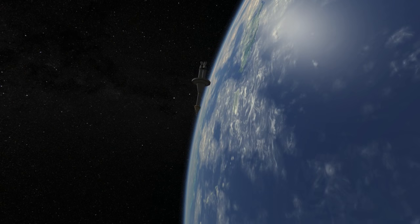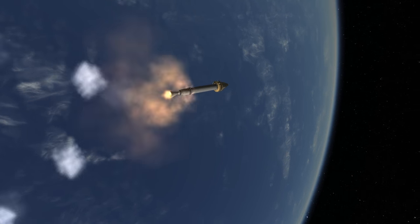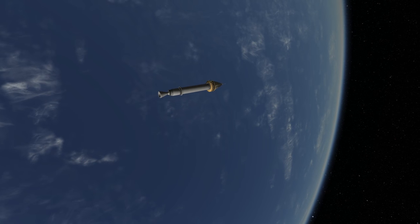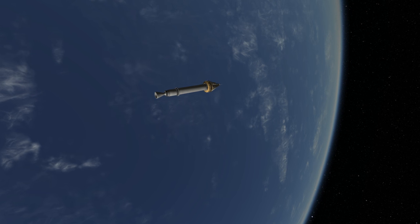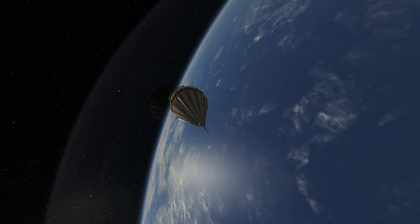More than its capabilities or reliability, Juno-2's importance was as part of the origin of the Thor and Delta line of rockets. The S-3D would become the LR-79, which would be used until the introduction of the H-1, and then the RS-27, still used today in the Delta-2.